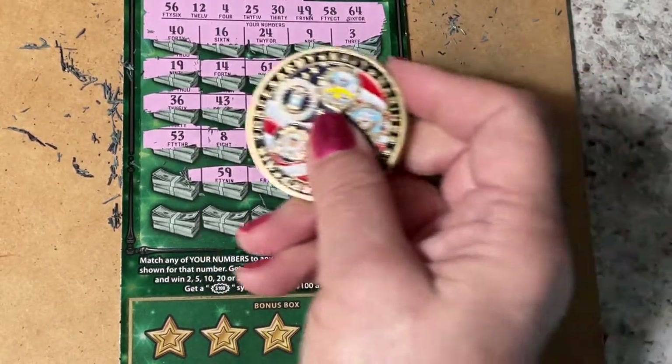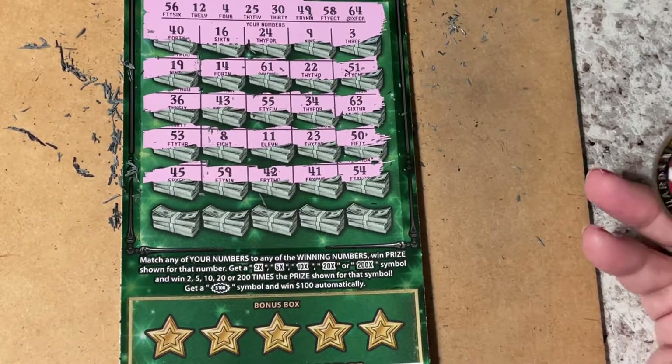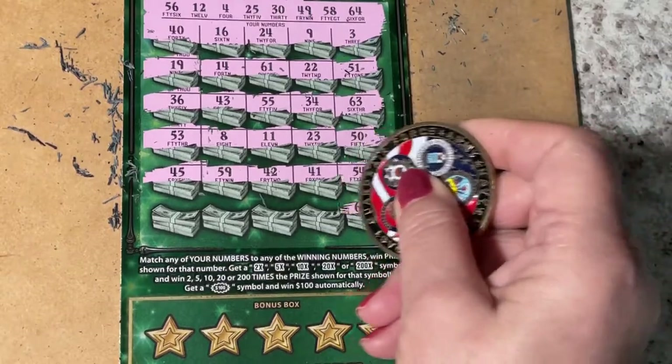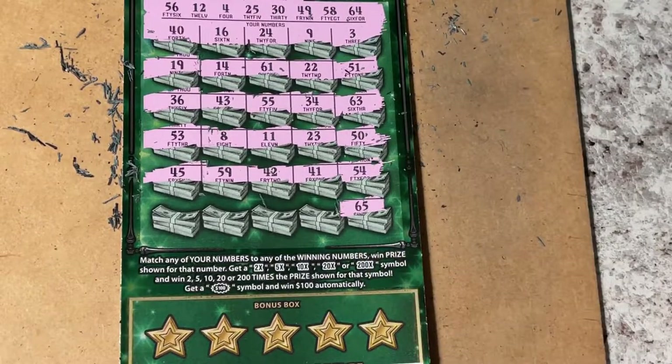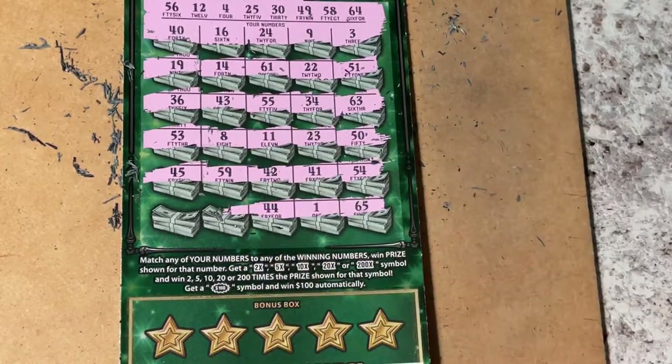59 and 45 — oh my goodness, nothing so far. 65, 1, and 44.